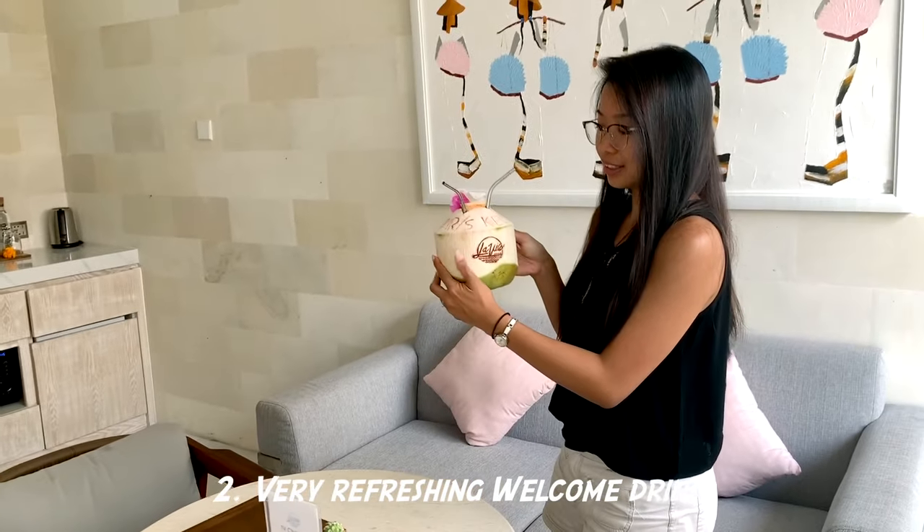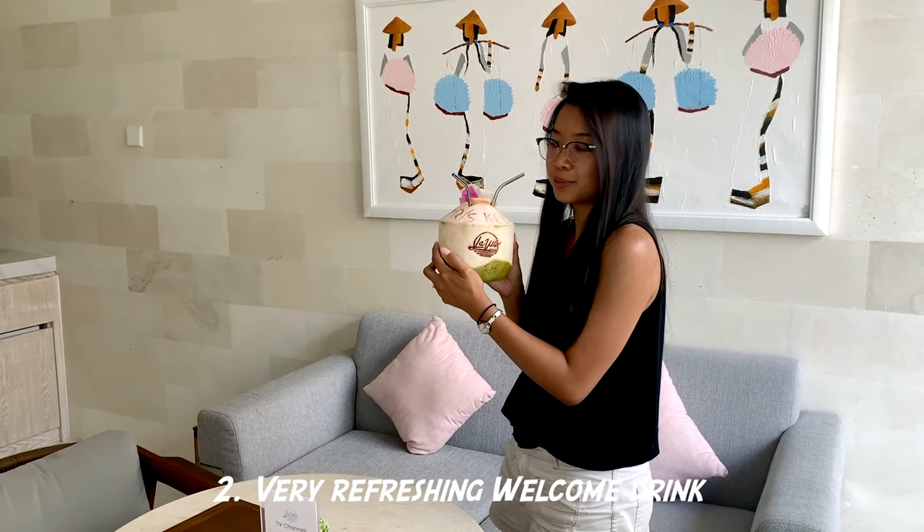First is the living room. We have a welcome drink — very cute, super nice.